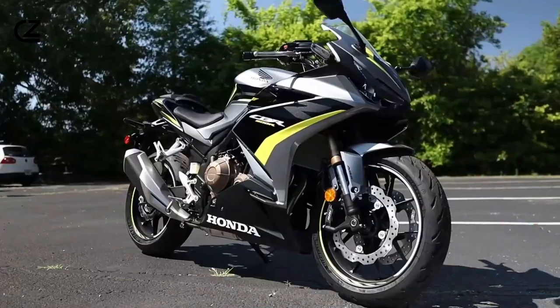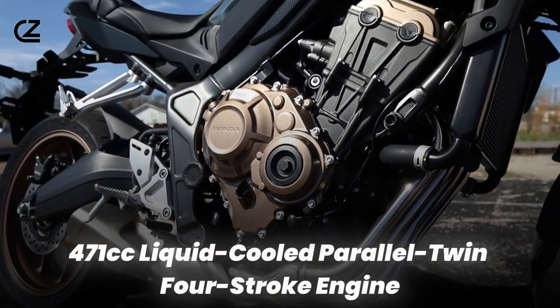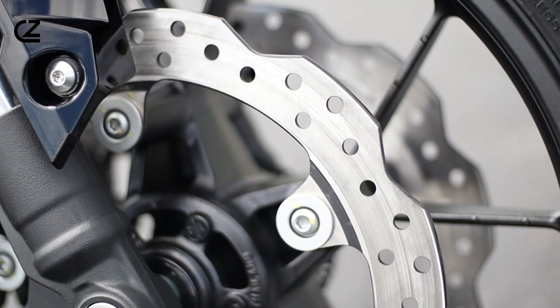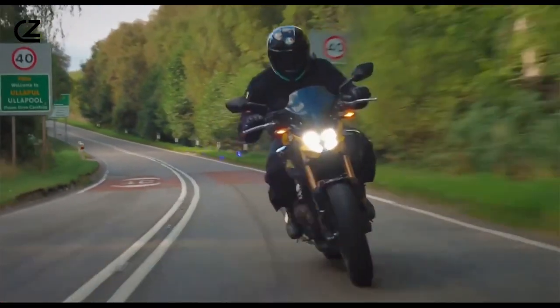Now, let's spill the beans on the CB500F's beating heart — a 471cc liquid-cooled parallel twin four-stroke engine that's not just good, it's Honda's best ever. The kind of engine that cranks out low-end horsepower and torque like it's going out of style.